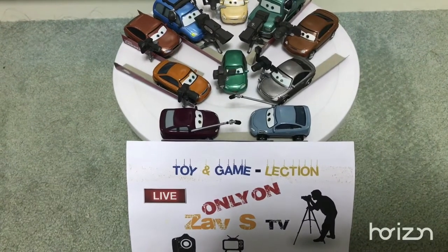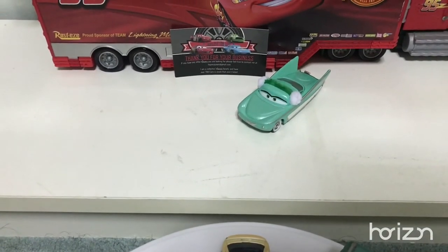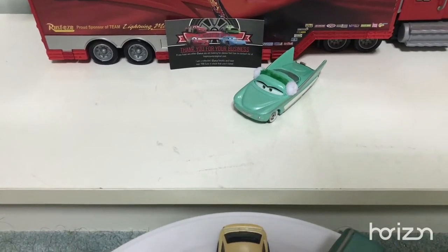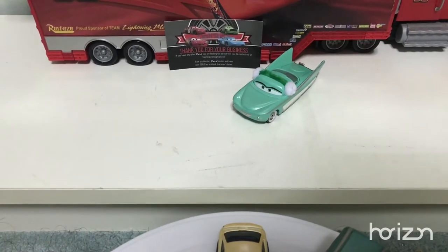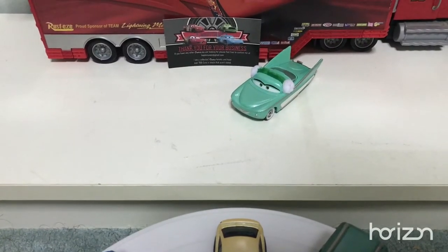Hi viewers, welcome to ZFSTV. In this video, the collection is going to show you wintery Flow with window maps. The scale and design is made by Mattel and it is a custom made to be very different, mainly because Mattel didn't make it but there are differences to make it a custom. So let's start it up and check it out.